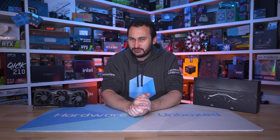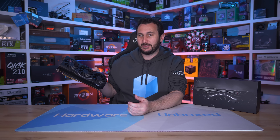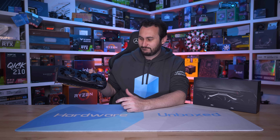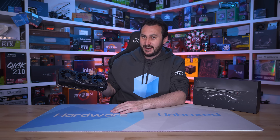Welcome back to Hardware Unboxed. Today is the day we finally get to show you what AMD's new flagship RDNA 3 GPU has to offer — the long-anticipated Radeon RX 7900 XTX. This has to be one of the most hyped product releases of the year, which could be a bad thing as products rarely live up to the hype, so I guess we'll see.